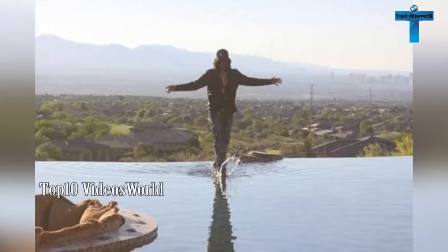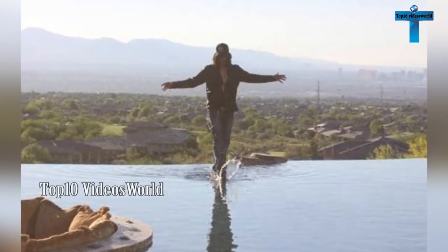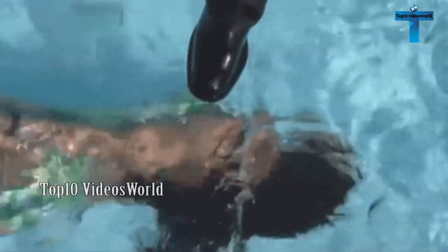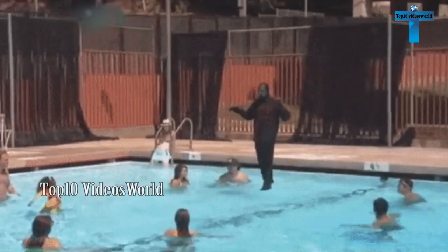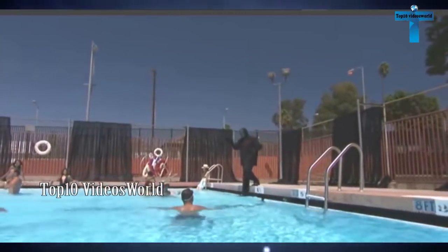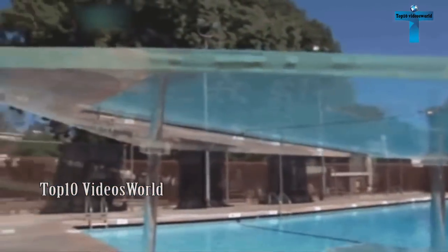Walking on water. This was made popular by Criss Angel, who even made it look convincing by dropping his shoe to the bottom to show that there's nothing but water below him. Angel was in fact walking atop Plexiglas pillars. Plexiglas has a refractive index that's very similar to water's and is nearly invisible in water.